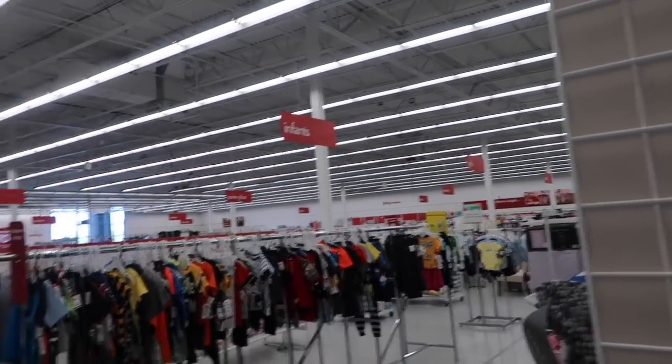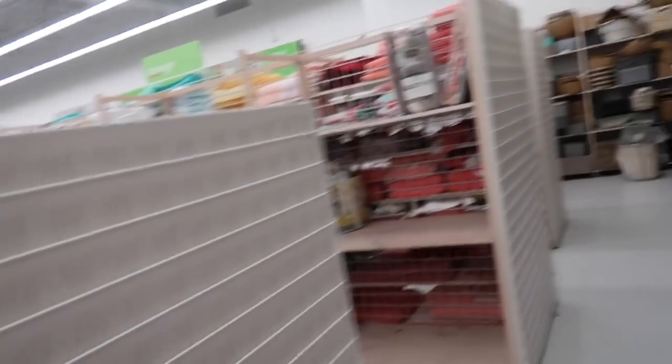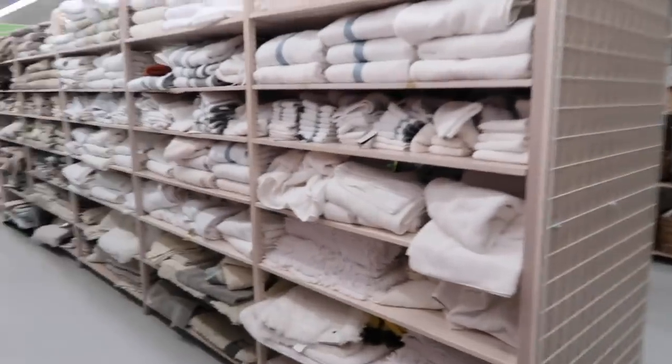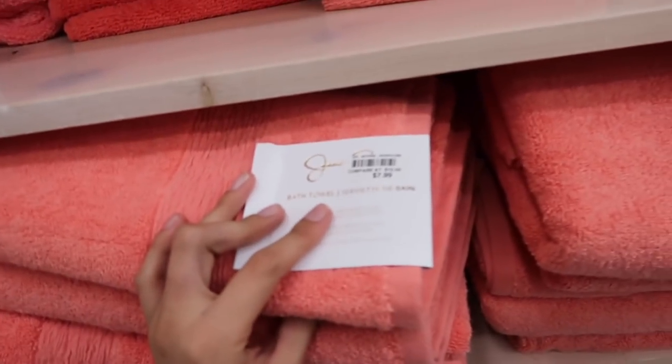So this is kind of what the store looks like - they have a baby section, clothes, home decor, blankets, pillows. They also have towels, but the towels are around $7.99 each - I think I can find them cheaper at Walmart, so we'll pass on those.